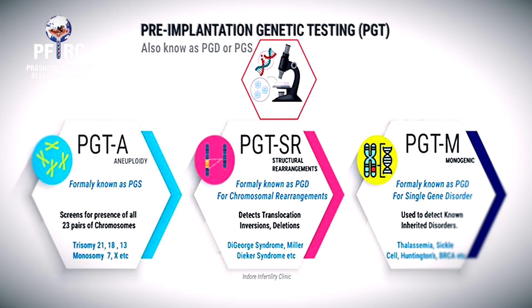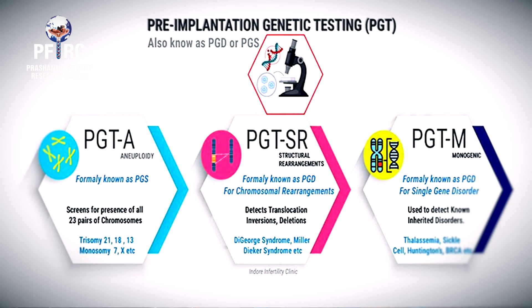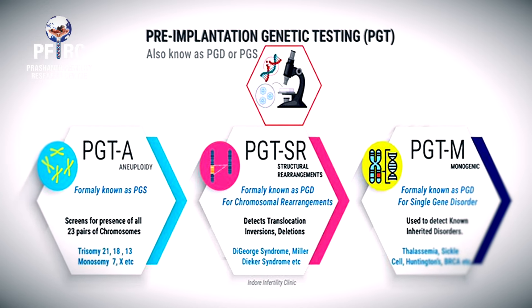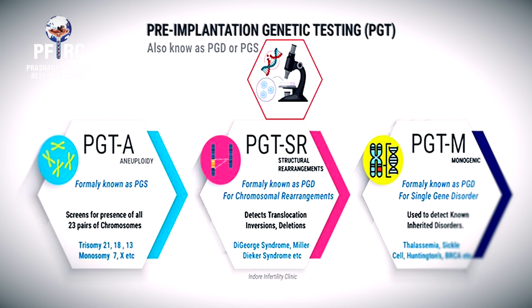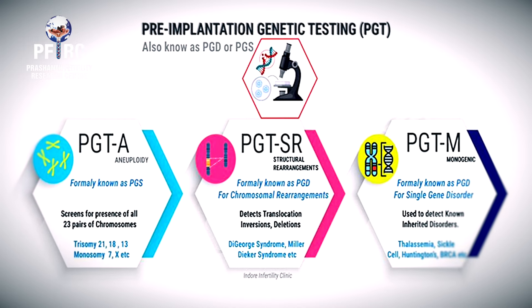Embryo biopsy is recommended for couples with various indications, including patients with translocations, inversions, and deletions. PGT-M is used to detect known inherited genetic disorders.